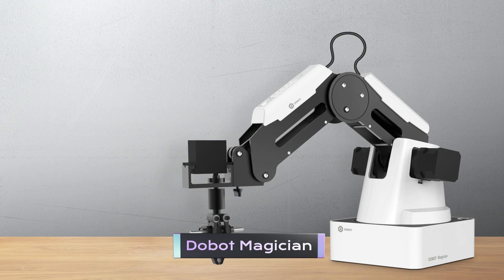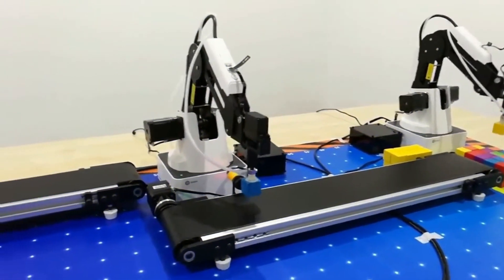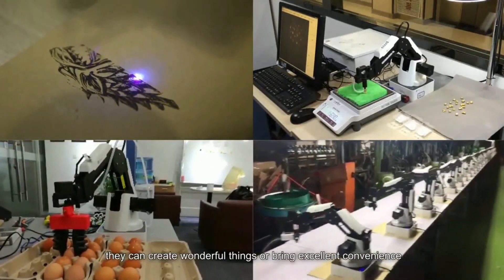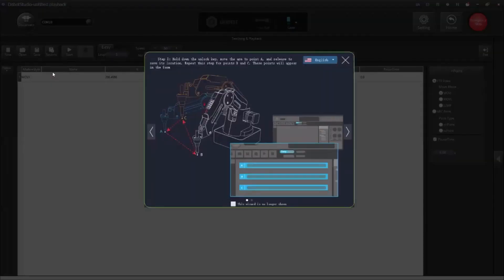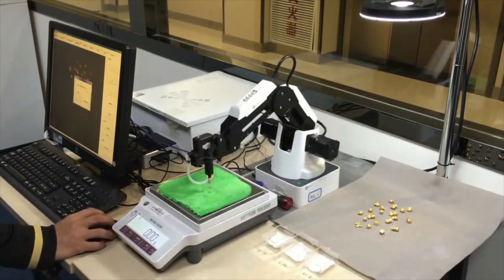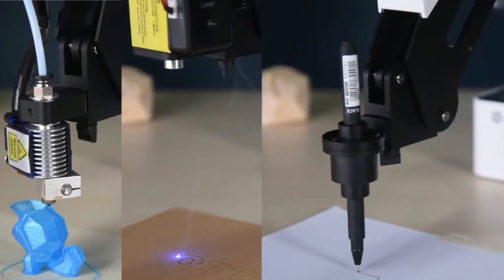Dobot Magician. Meet the Dobot Magician — the versatile robotic arm that can do it all. This high-tech gadget is perfect for makers, educators, and anyone who wants to explore the exciting world of robotics and automation. The Dobot Magician is easy to set up and use, thanks to its intuitive software and user-friendly interface. You can control it with your smartphone, tablet, or computer, and program it to perform a wide range of tasks — from 3D printing and laser engraving to pick-and-place operations and assembly tasks.